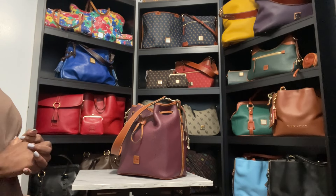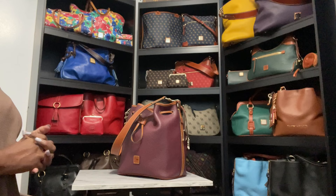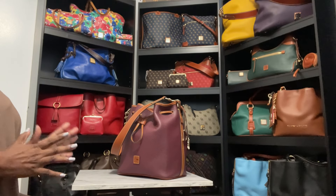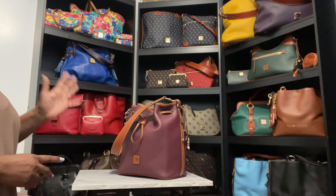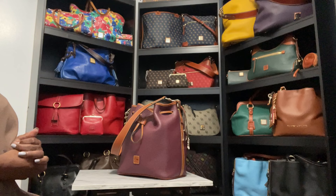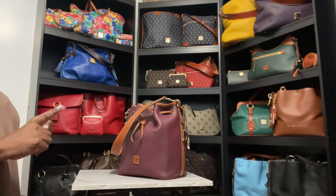Hey gorgeous, welcome to Anita's Favorites! To all of my subscribers, those of you who like to watch handbag videos, thank you so much for joining me today. Y'all, I have another unboxing — I got bit again by this phenomenal sale that's been happening on I Love Dooney. I love Dooney and Bourke!